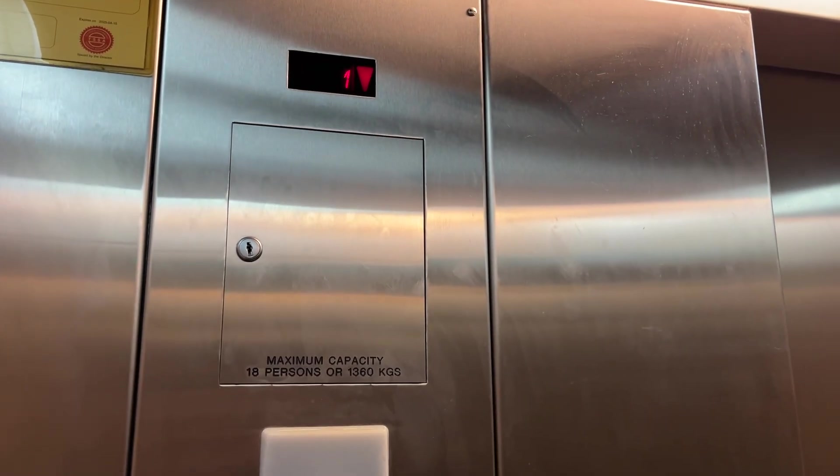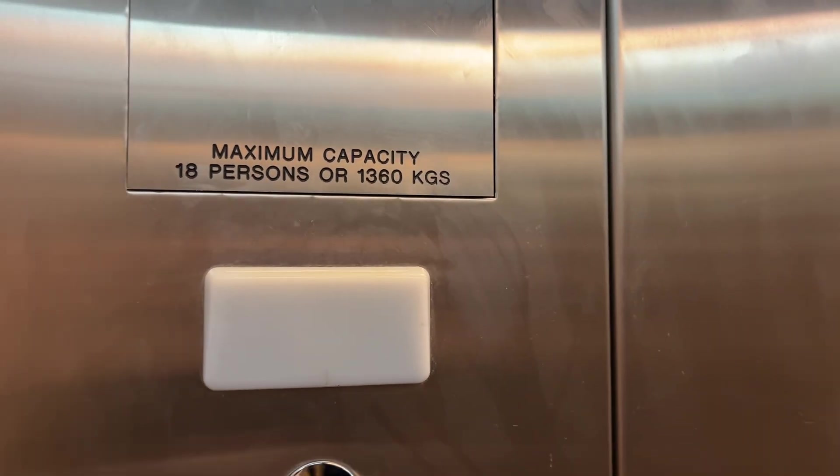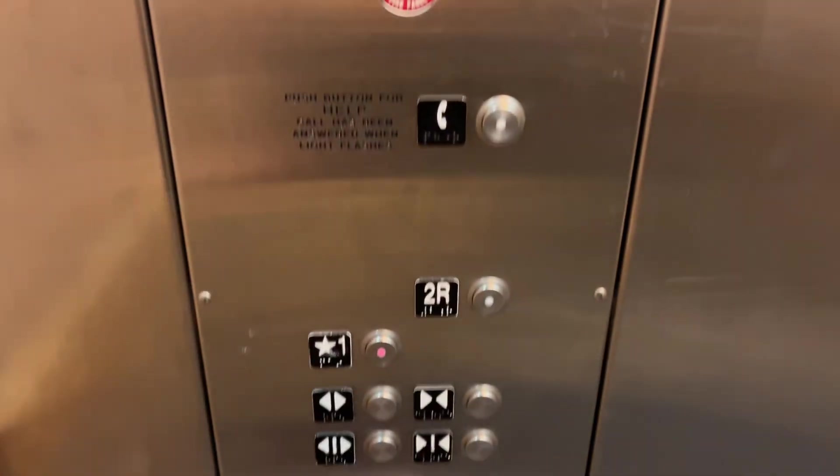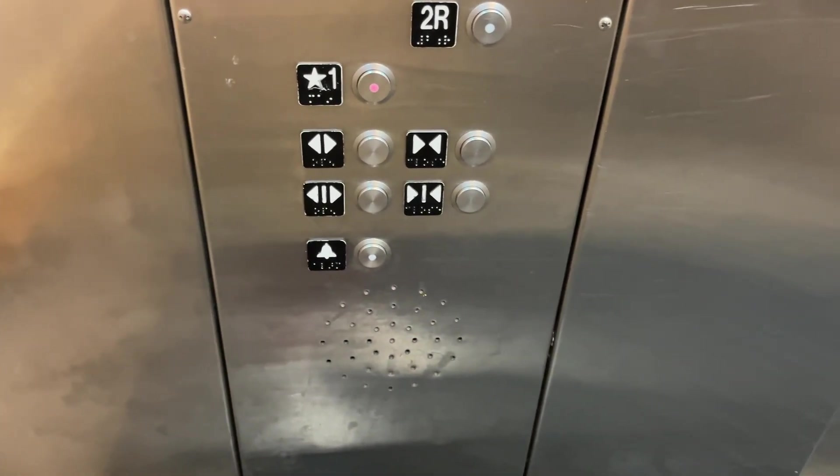We'll take it for one more ride so you can hear the motor. I wonder who called it though. This one's very smooth. 1,360 kilograms or 18 people it could fit. So I believe it's around 25 to 35,000 pounds.